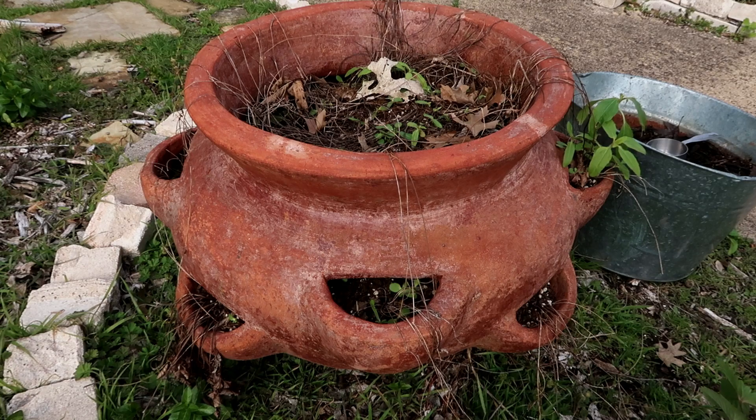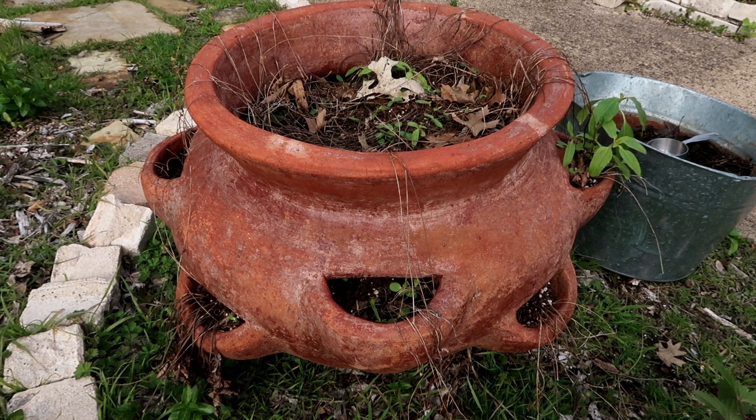Isn't it a beautiful strawberry pot, you guys? The Prophet got me this for Christmas, so I definitely want to revive it and get strawberries back in it. Good thing I found my garden treasure!